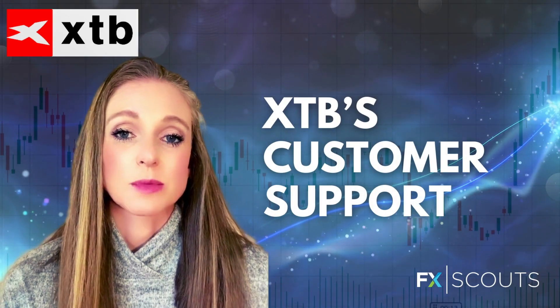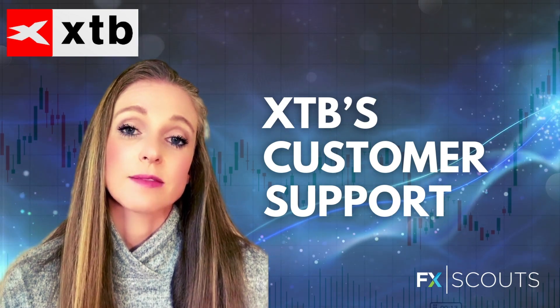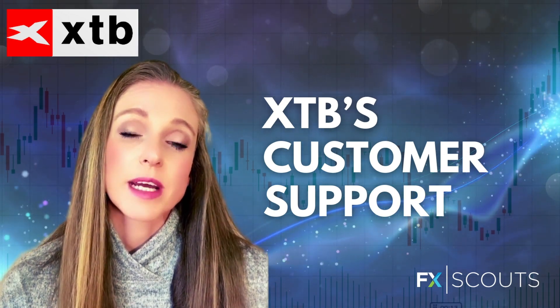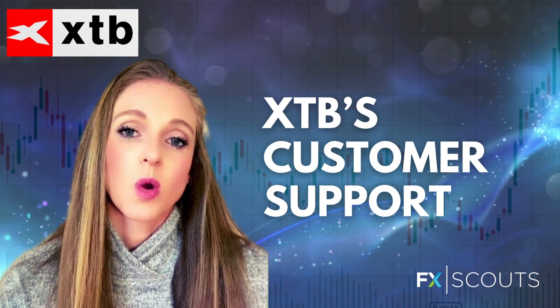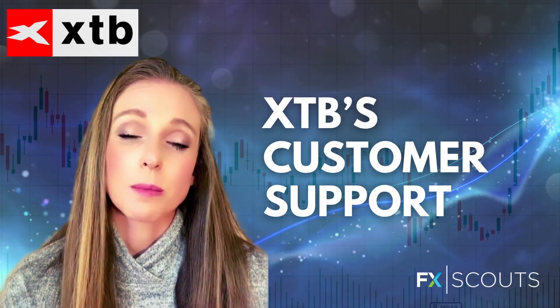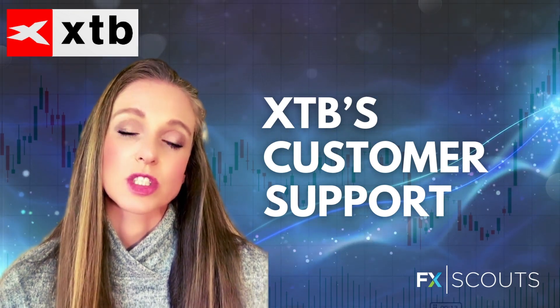Lastly, we looked at customer service and again XTB was out to impress. It offers 24/5 email, live chat, and telephone service, but traders can also access telephone service in English over the weekends. We found that the customer support agents were extremely friendly, very polite, efficient, and knowledgeable and able to answer all our questions.